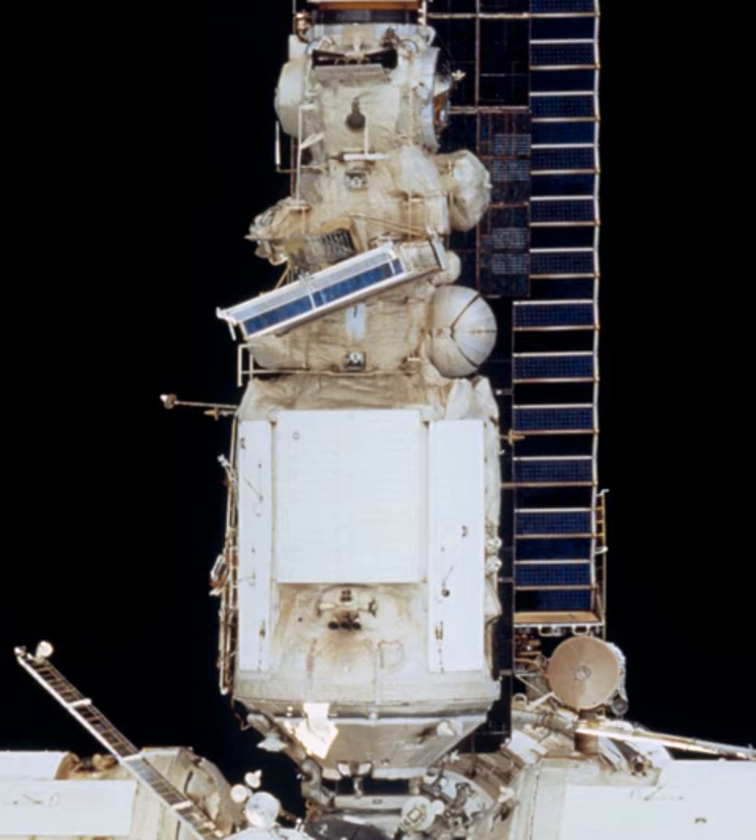The Krystal module was the fourth module and the third major addition to the Mir space station. As with previous modules, its configuration was based on the 77K module, and was originally named KVANT-3. It was launched on May 31, 1990 on a Proton K. It docked to Mir autonomously on June 10, 1990.